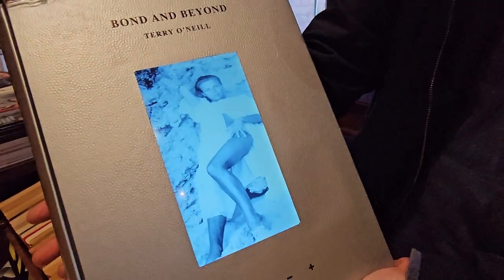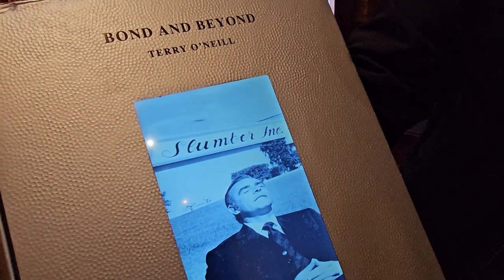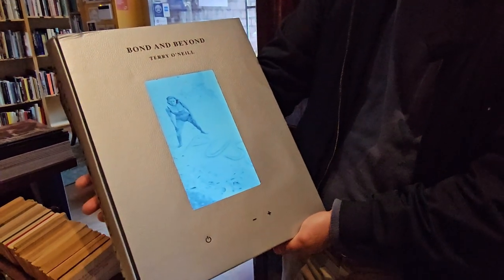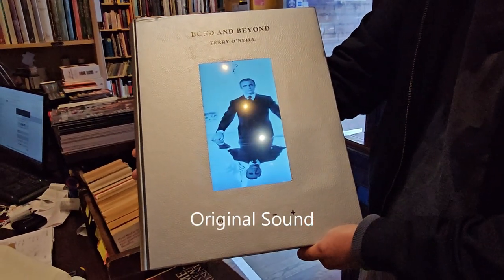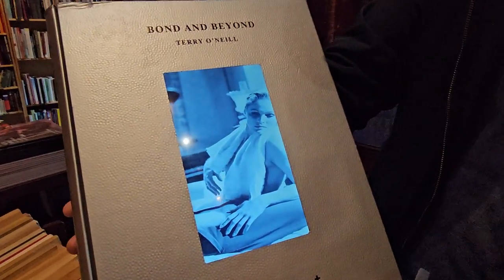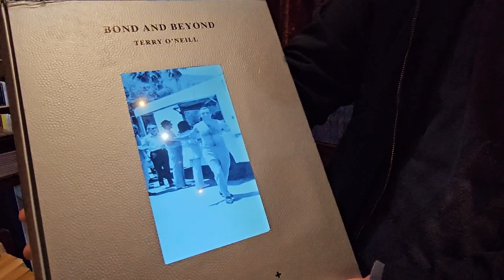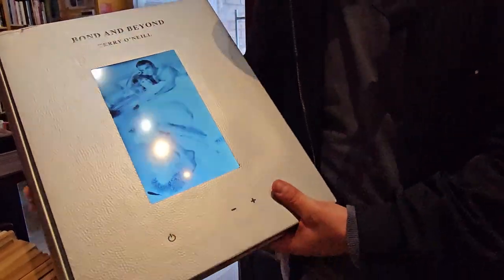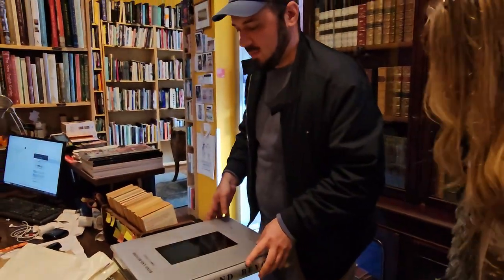And not only did it have the digital screen, it also played a version of the theme tune. The thing that's important about this one — they're all signed by Terry O'Neill.